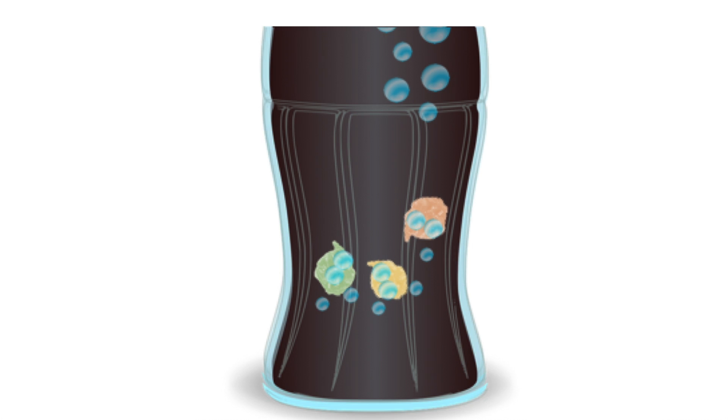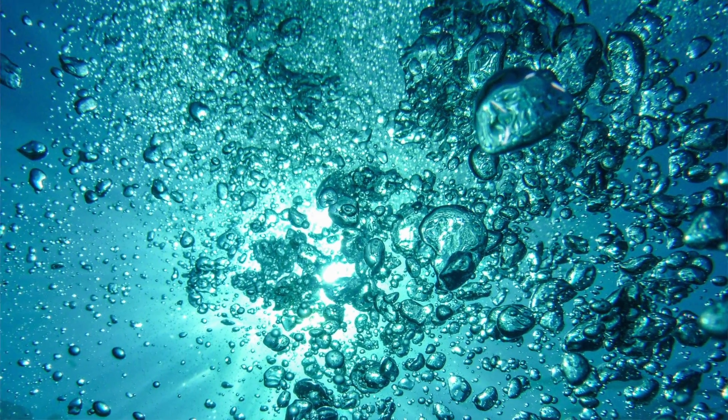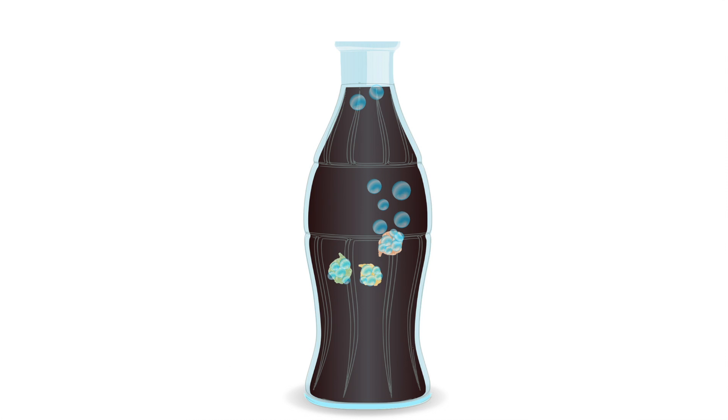One bubble sticks to another and so on. It's easier for a bubble to follow another bubble's path up than to create its own — much like us humans. So eventually, the raisin gets covered with a life jacket of bubbles, which lift it up to the surface of the drink. Once on the surface, bubbles pop and escape out, dropping the raisin back to the bottom.